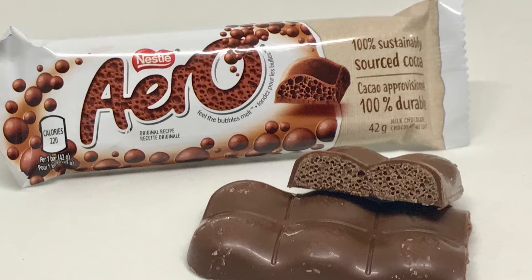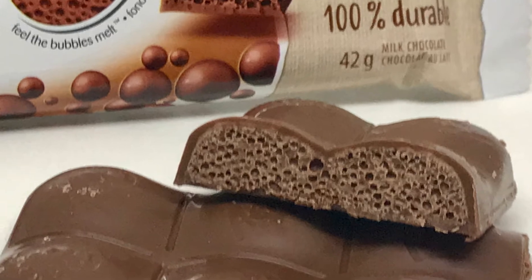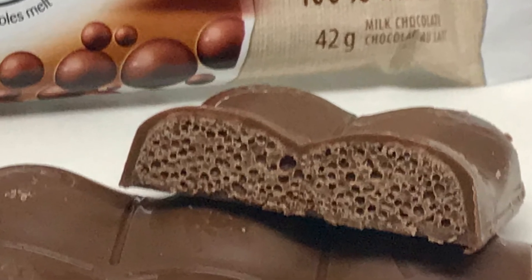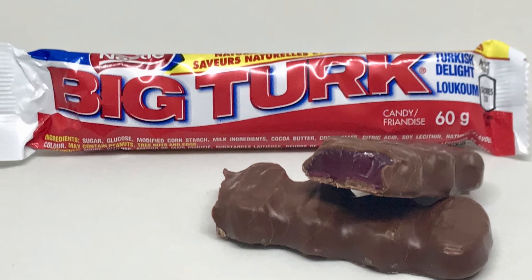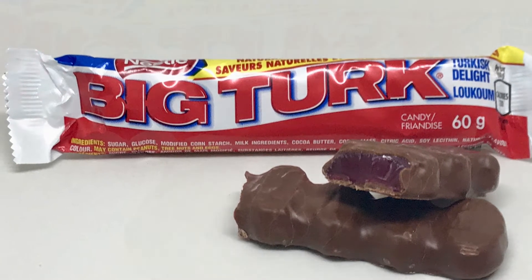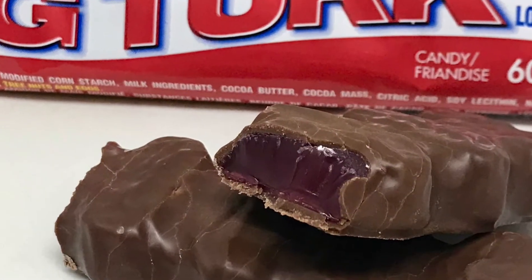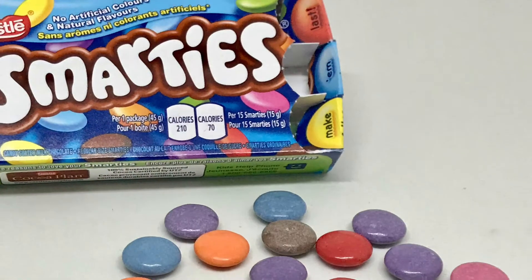The Aero Bubbly Bliss is smooth creamy milk chocolate. It's also available in a mint flavor and sometimes specialty flavors, and it's just designed to melt in your mouth. Next we have the Big Turk — this is a Turkish delight, basically a big strawberry jube covered in milk chocolate, and this is one of my favorites.